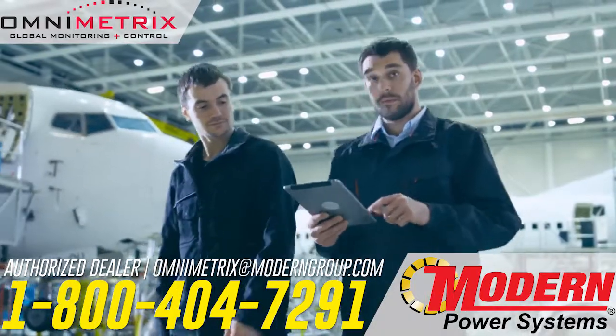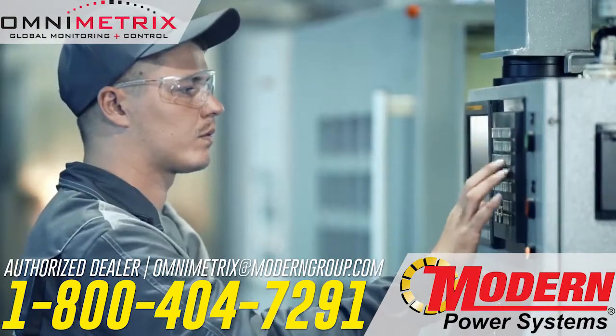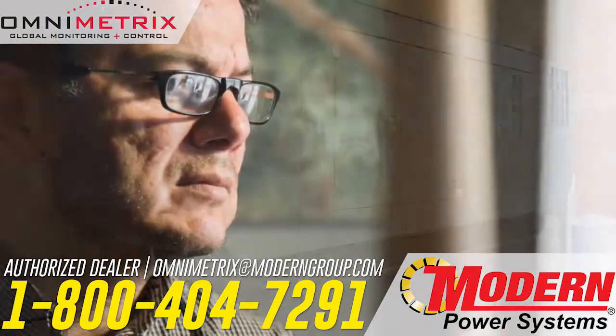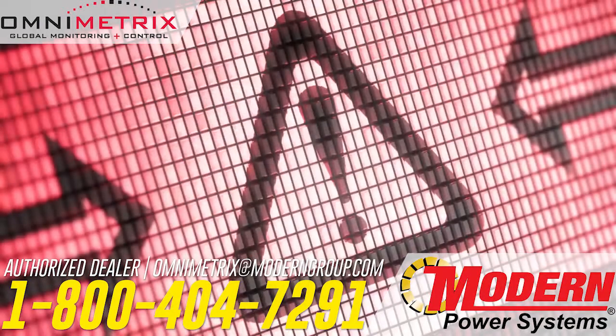Your company is counting on you to keep things running like a well-oiled machine. You have reliable systems and backups in place, and one of those systems is your standby generator. But even the most reliable backup generators need routine testing, and without regular checks, they can fail to run when needed most.